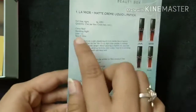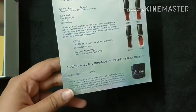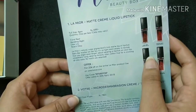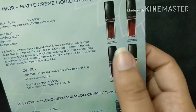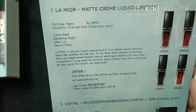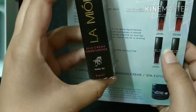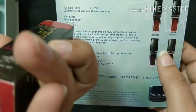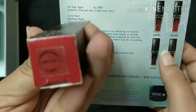The new brand is an Indian brand called La Mior, and we have received two products from this brand. I got the option to choose the shade for both products. The first product is the La Mior Matte Cream Liquid Lipstick. I had the option to choose from four colors and the color I chose is this red one — the shade is called 'Wedding Night'.